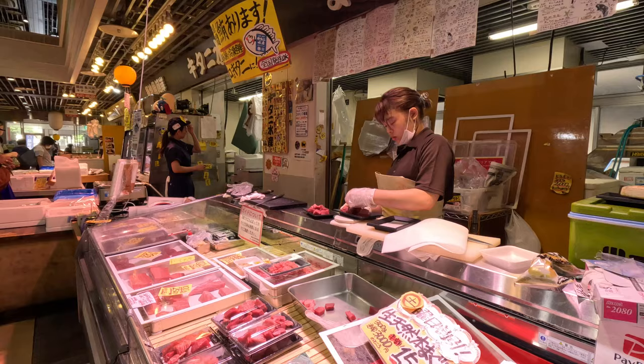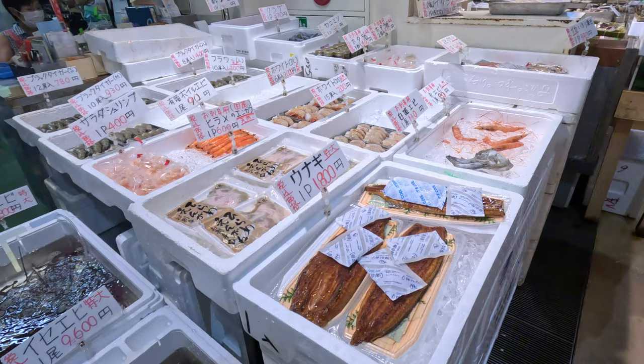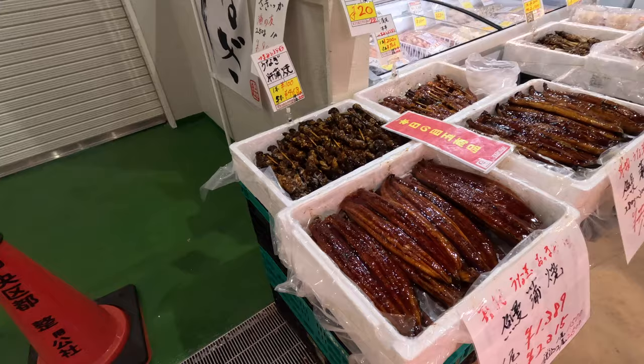Fun fact about Tsukiji Market: this was actually once exclusively attended by people who used to own restaurants. It was kind of like a wholesale place where professional chefs would come buy food for their restaurants. It eventually turned into something like this where you can sample individual items, come here with your family, or just buy a quick bite. But I think this still has some of that old charm left in this part of the market.